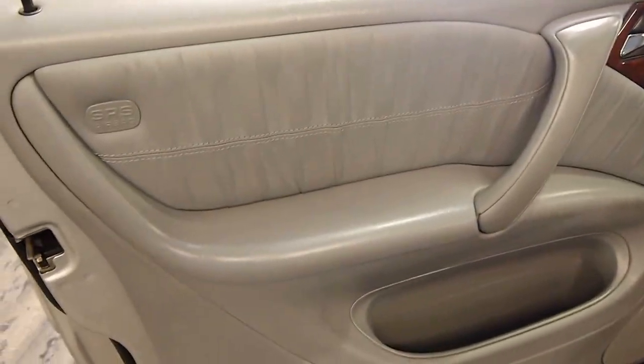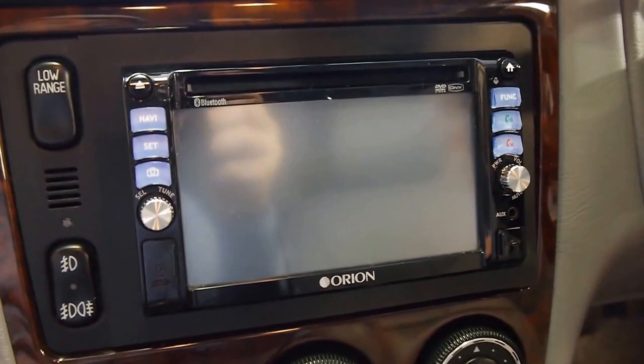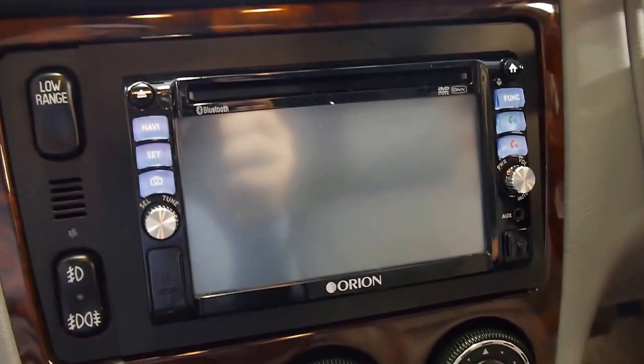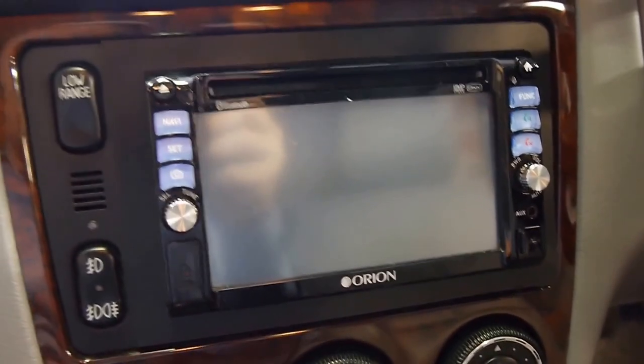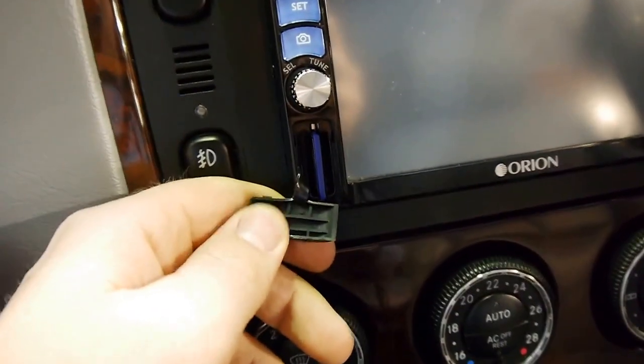Inside we've got beautiful unmarked leather, burled walnut, side airbags, and we've got this really nice Orion sat nav screen with iPod integration. It's running current up-to-date maps so you can't get lost. When you come to update it, you just pop in a new SD card.